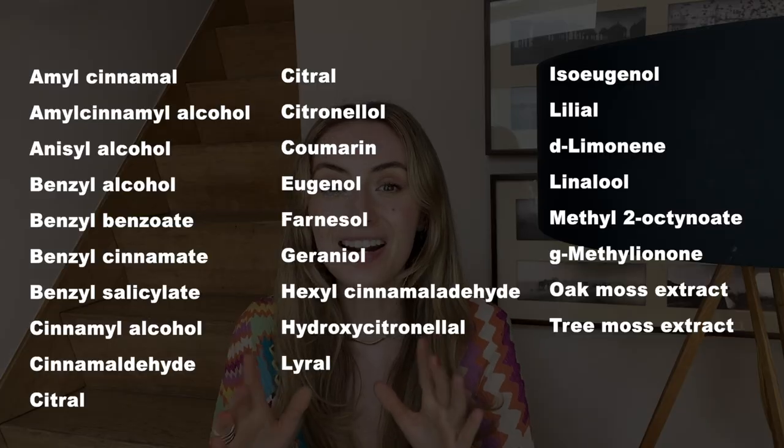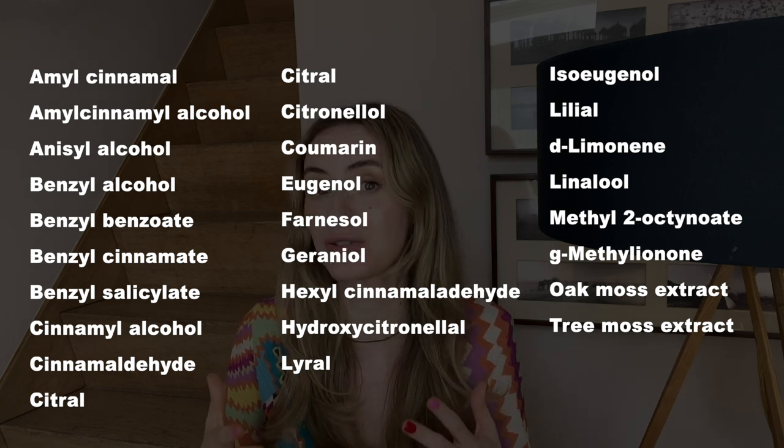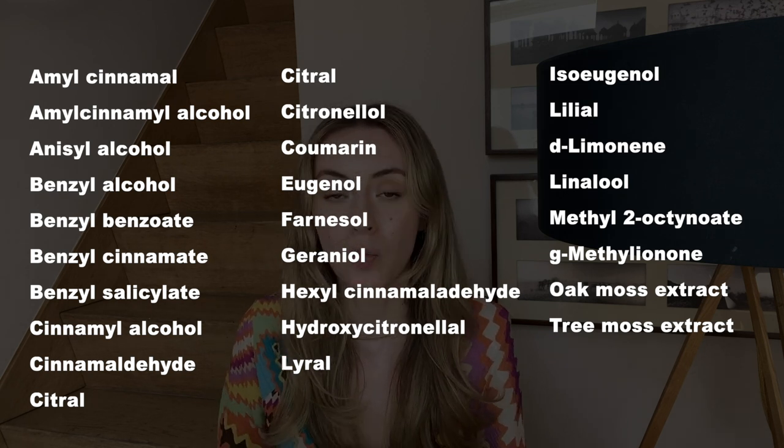Try to stick to the basics: a gentle cleanser, a moisturizer, and SPF during the day, and try not to touch your face or irritate it too much. If your skin starts to slowly recover, then step by step reintroduce your old products and observe how your skin reacts, because the issue might actually be due to products you already use. Here are the 26 ingredients I mentioned earlier that can irritate your skin — try to take a screenshot, check your products at home, and see if those ingredients are in them.